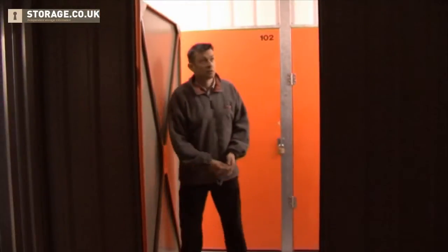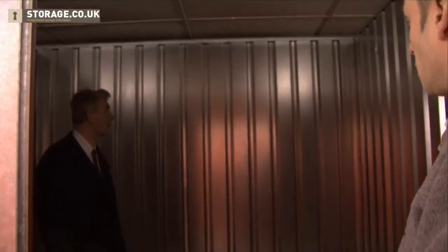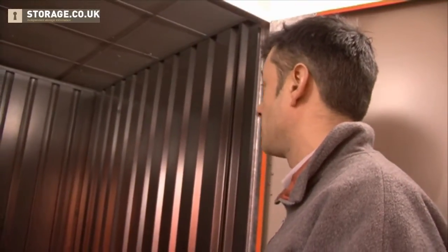This is a hundred square foot. What do you think? Well, very nice — very square, isn't it? It looks about right to me. And how high are the ceilings? The ceiling's nine foot. That's why it's a little bit more expensive on the ground floor — for the height and convenience.